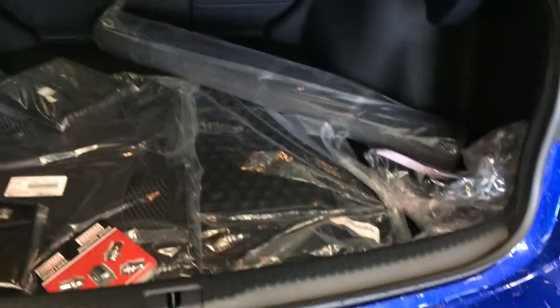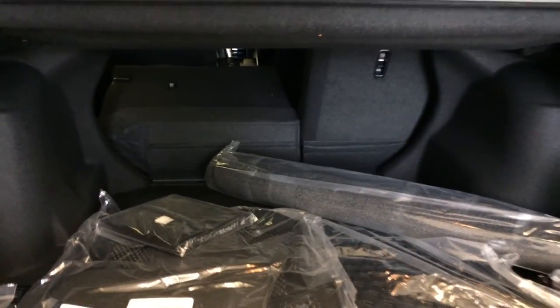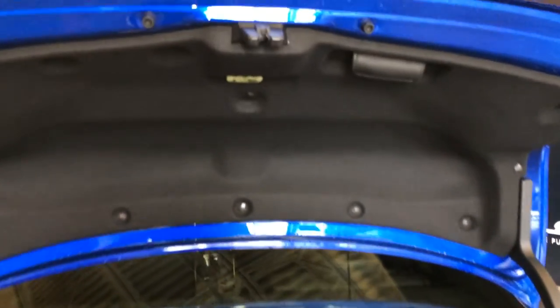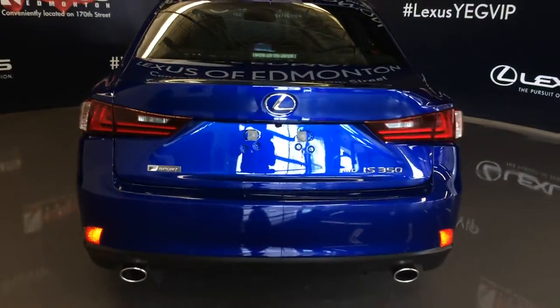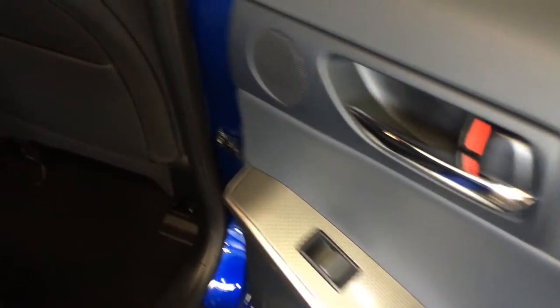Spare tire and jack located underneath the floor. Full-line carpet for the trunk area. Your back seats fold down. Overhead you have your emergency release and handle. Power window controls, back seat pockets, and ventilation ducts.